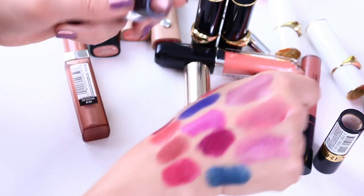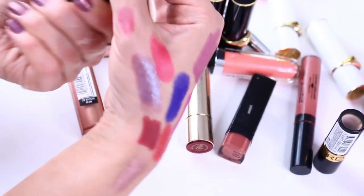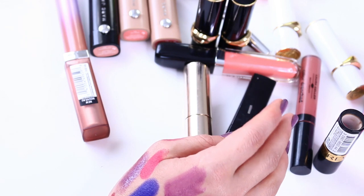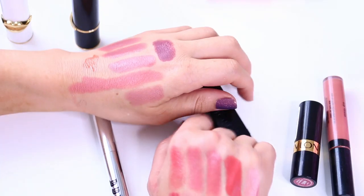Another metallic — this I love. This is a beige kind of rose gold metallic by Essence. Really beautiful, cheap metallic lipstick. I wear it not very often, but every time I do, I enjoy it.